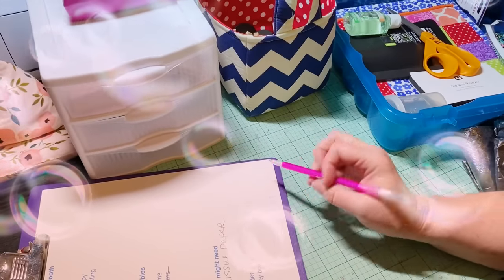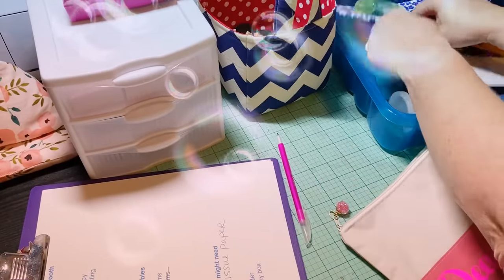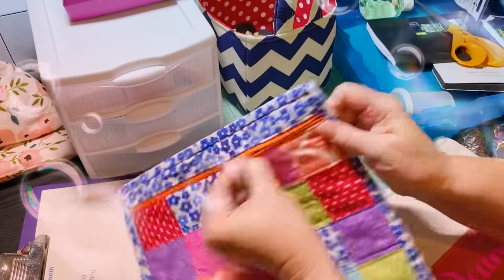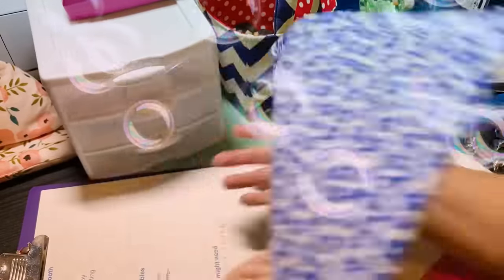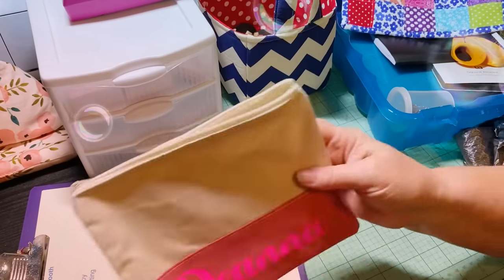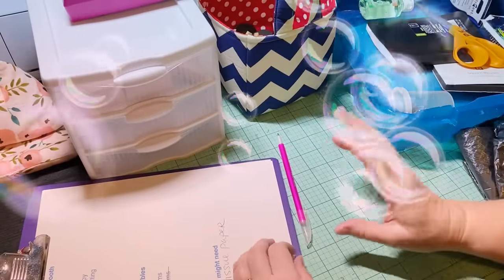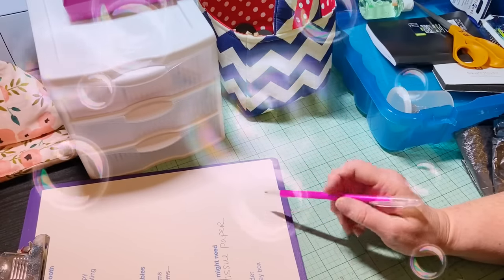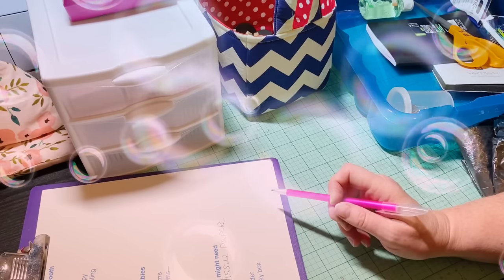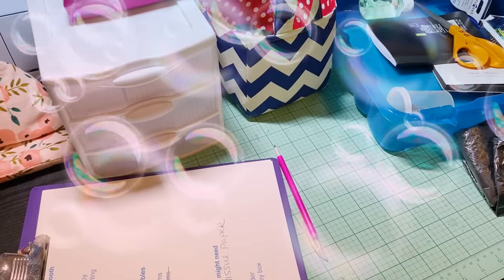Make sure you bring change. I have this nice little zipper pouch I keep everything in. I usually bring about $50 to $60, mainly in fives and ones. Usually I don't even need to use all my change.